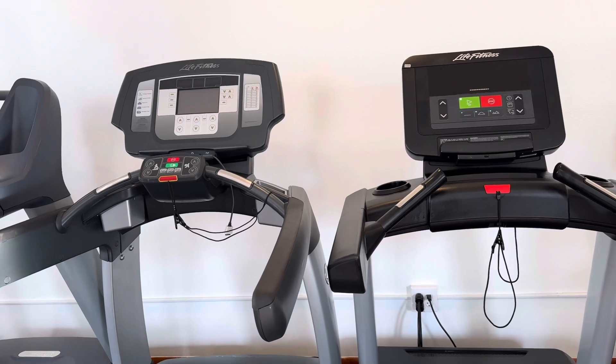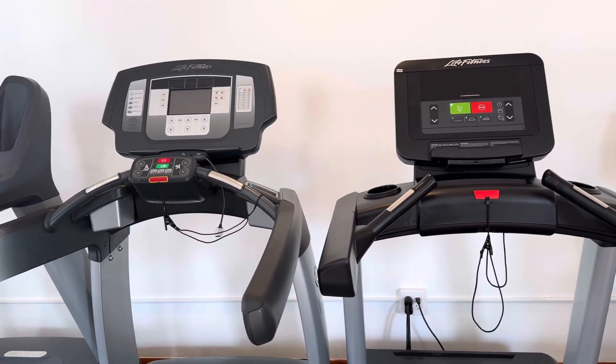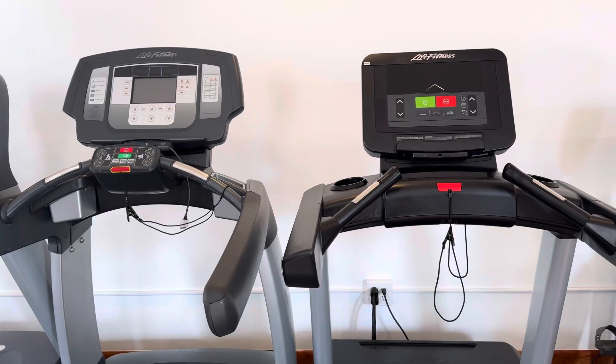If you're interested, please visit our website at coloradocardio.com and leave a like on this video. Thank you.